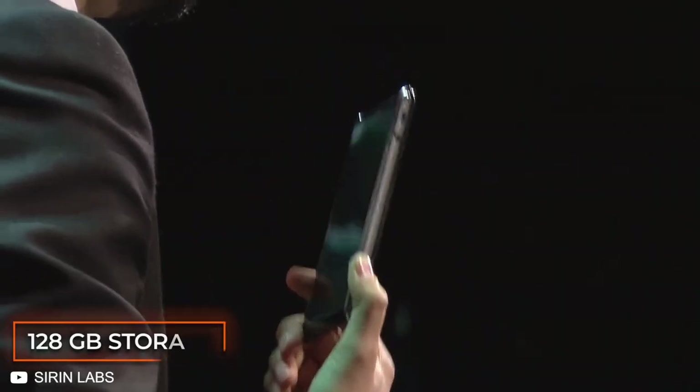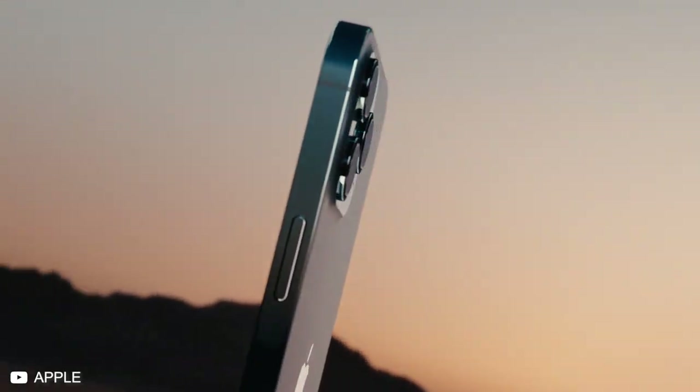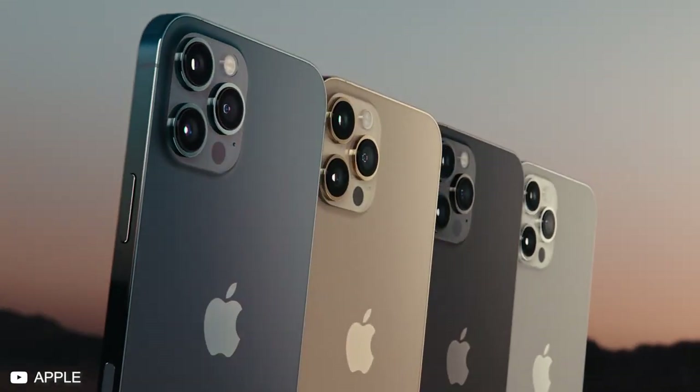It comes with a standard 128 GB storage, which is pretty disappointing for that amount. I mean, iPhones provide you 256 GB easily. So what's the deal here?